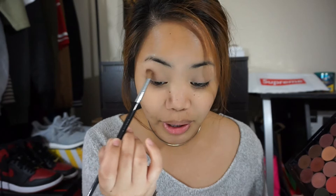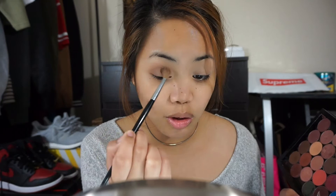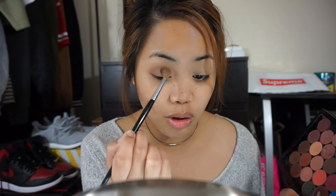Then I'm going to take any translucent powder and set it with this Morphe M407 brush. Next, I'm going to take any brown eyeshadow and a fluffy brush — I'm using this Sephora 10 Crease brush — and apply a light brown shade. You guys can choose any brown eyeshadow you have: your contour brown, your bronzer, whatever brown you have from any eyeshadow palette. Just apply this on the outer corners of your eyes, focusing on the outer V, and slowly blend it upwards towards the crease.